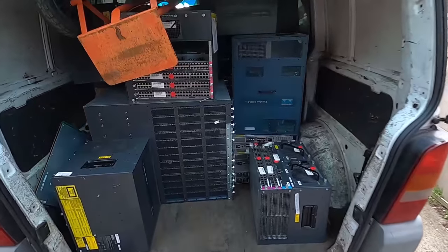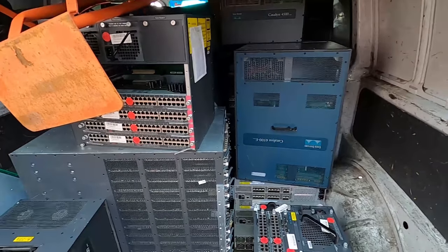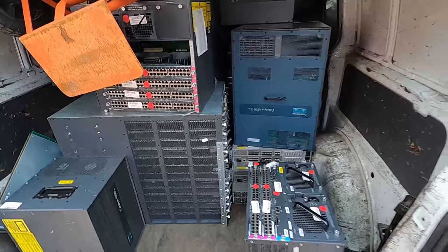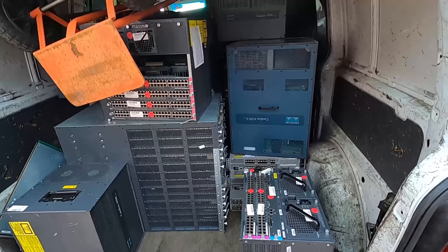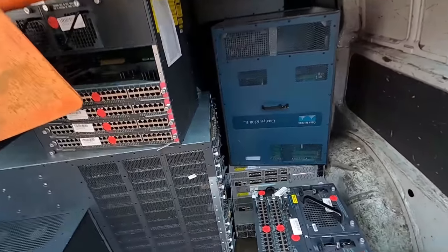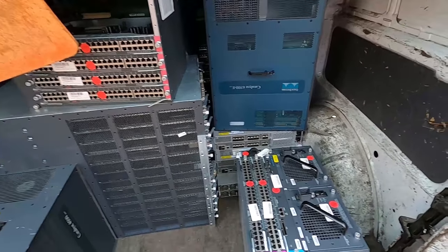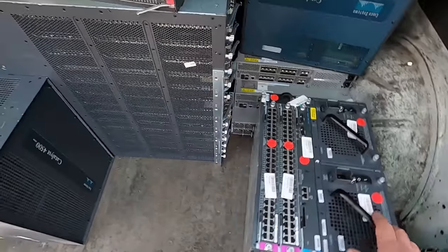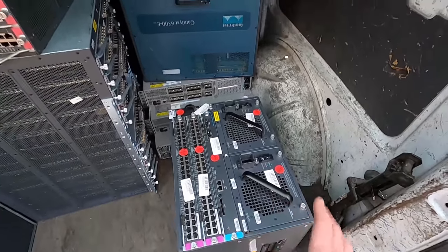G'day Scrappers, what a pickup I've done today. Holy guacamole, it's Cisco City here. Man, they said they had a few Cisco switches, but I didn't expect anything like this. They were just getting bigger and bigger every time they were bringing them out. There's quite a lot of these, and they're the Cisco 4500s - nice little short stocky ones.